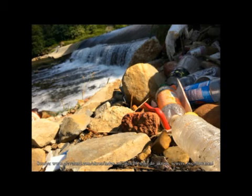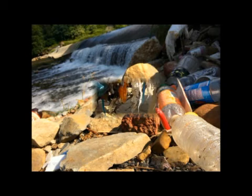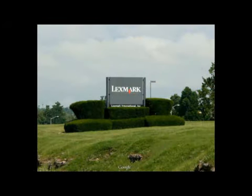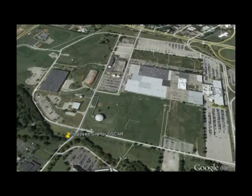Floatable trash in streams, rivers, and oceans is a growing worldwide problem. As a part of a feasibility study, Lexmark International of Lexington, Kentucky wanted to install a system to collect floatable trash from the Cane Run stream, which flows across their property.